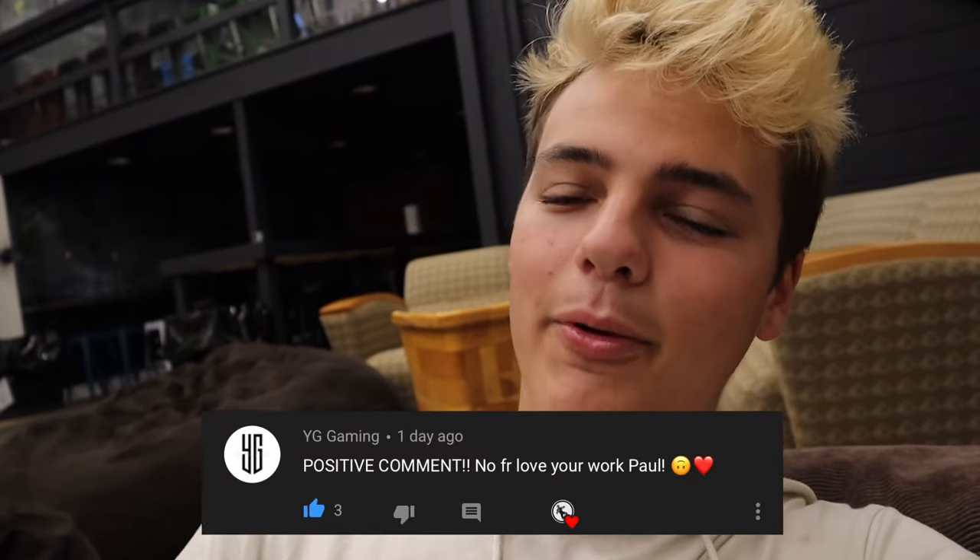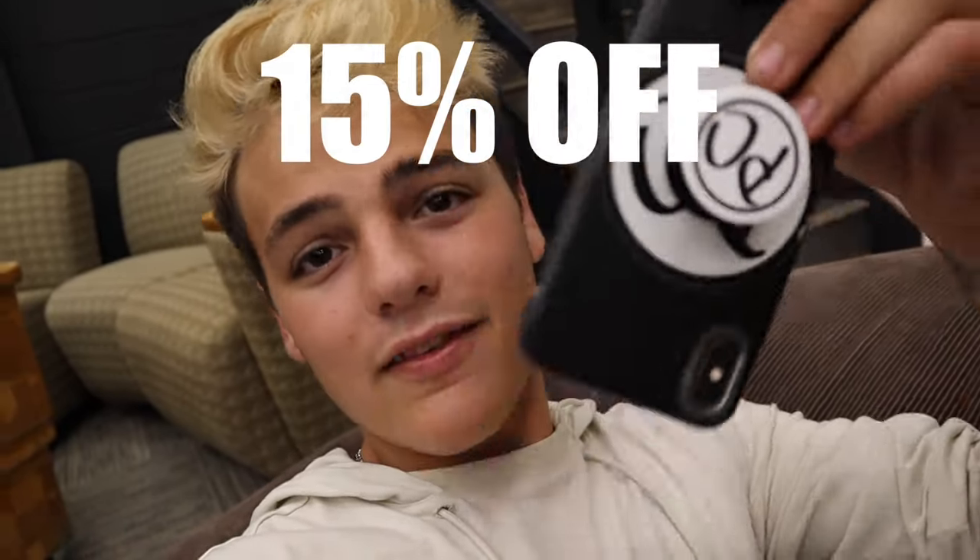Oh yeah, the lighting is much better in this room. If you haven't done so already, join the family — hit the subscribe button down below, it's completely free, then click the bell next to it and you'll be notified every time I upload. I want to shout out everyone that comments on these videos — the amount of support with likes and comments is just unreal, and I want to personally thank everyone. Today's positive comment shout out goes to YG Gaming — 'Love your work, Paul.' If you want a shout out, drop a positive comment below. That's all I got for you guys. 15% off PopSockets, summer sale going on now — top link in the description. Check out the PC merch. Thank you all so much — we saved three possums today and got the dopest turtle bin that's going to have a lot of content coming in the future.